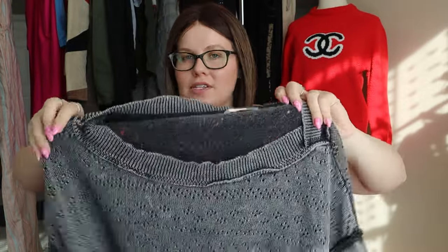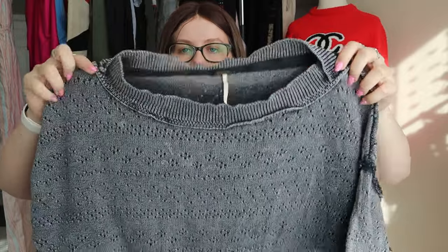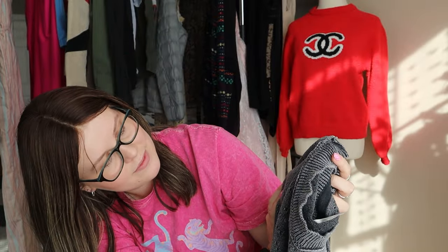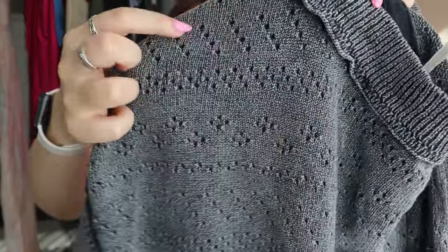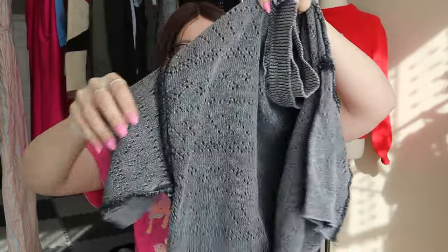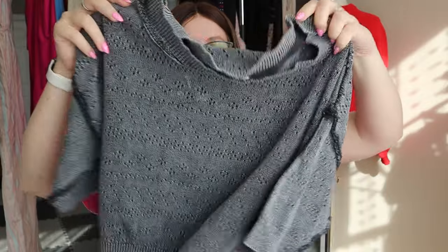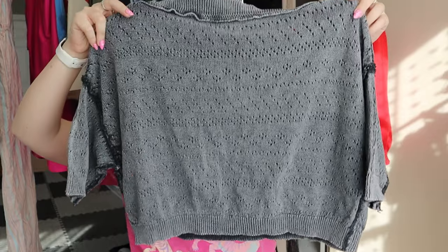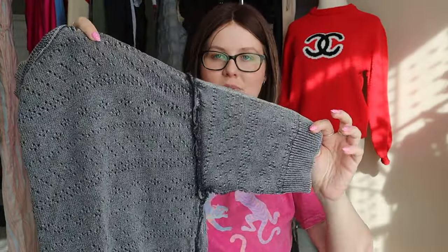Another Free People piece — I love Free People, some of it can be very saturated but I think this is a fun little piece. Very distressed, it's got these little eyelet-like holes in it — a very holy, distressed knit green-gray top. You know, the normal Free People: it's cropped, it's got holes in it, it's classic Free People.